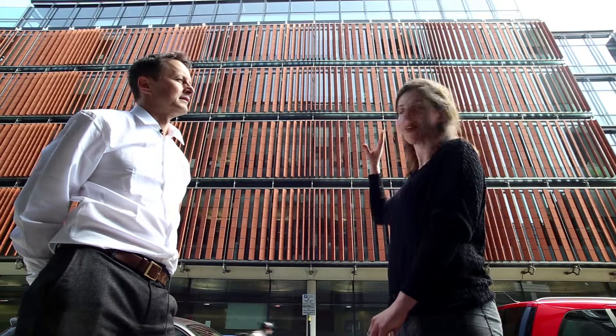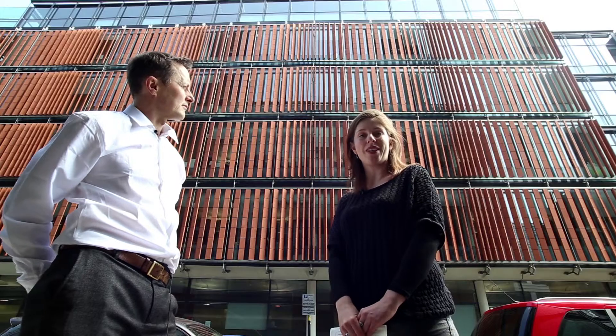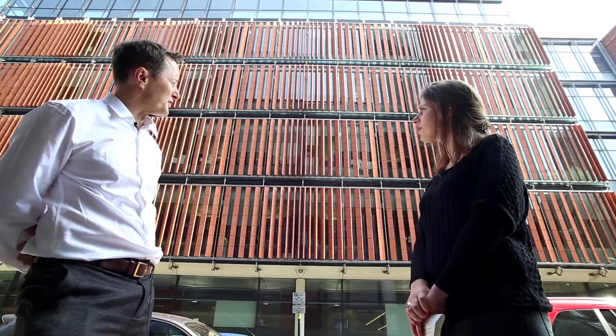One of the interesting features of the environmental strategy at this building is that the whole facade is covered with terracotta vertical louvers. These are useful for blocking out sunlight and reducing the need for air conditioning inside, as well as preventing glare on people's desks. These facade louvers are also fired terracotta clay, so they're going to last a long time.